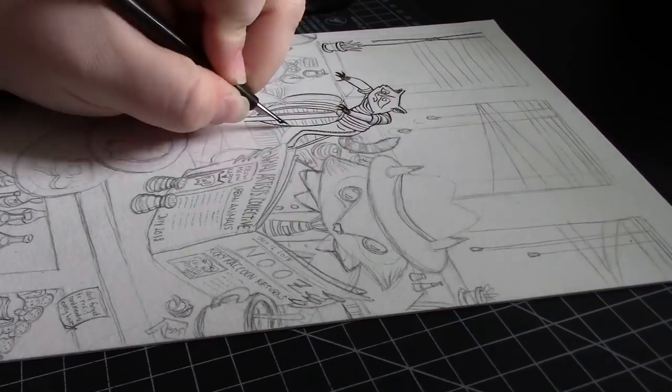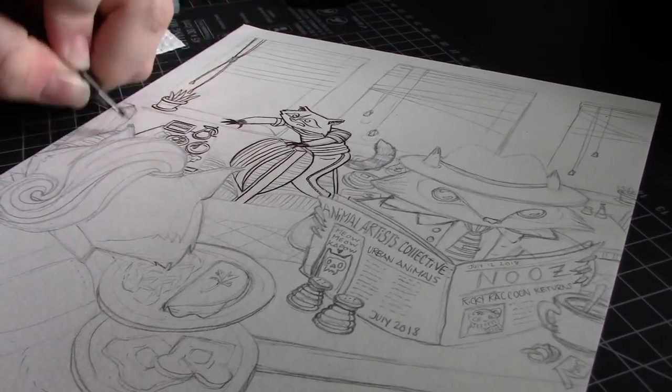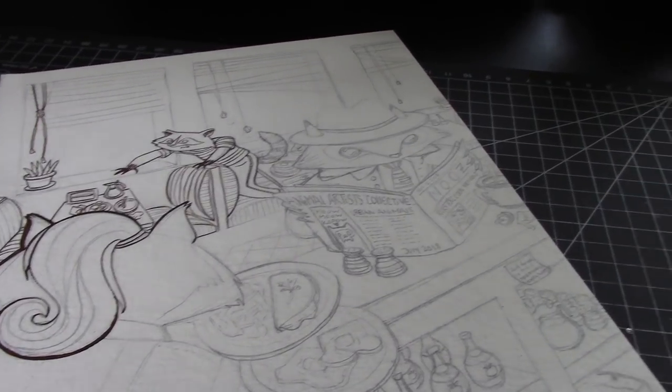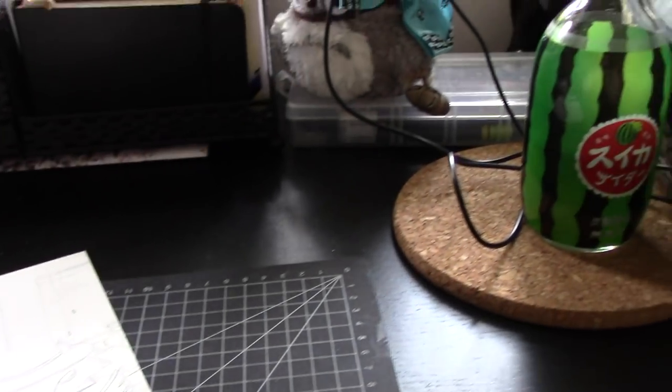I'd like to shout out a super warm welcome to our newest member, Mary Sanche. I'm totally blown away by her gouache work, and the fact that she has a ton of dinosaur toys all over her house just adds bonus points.